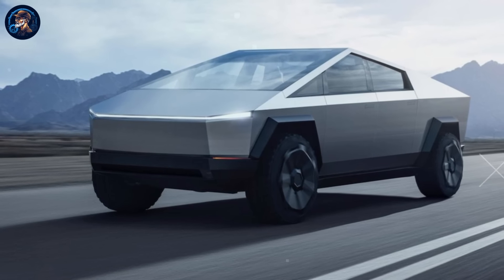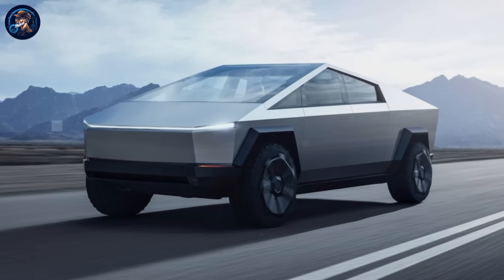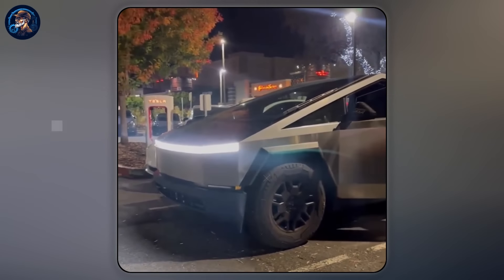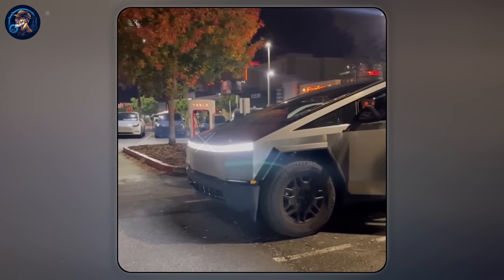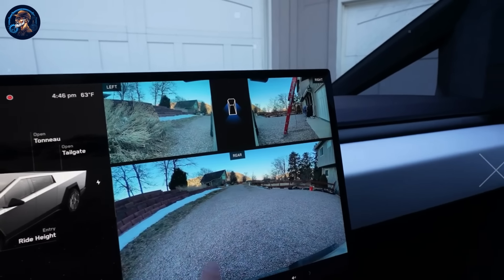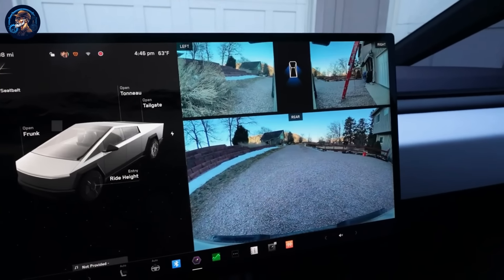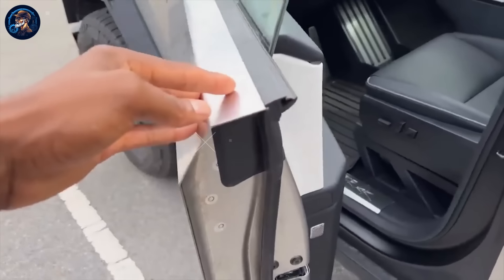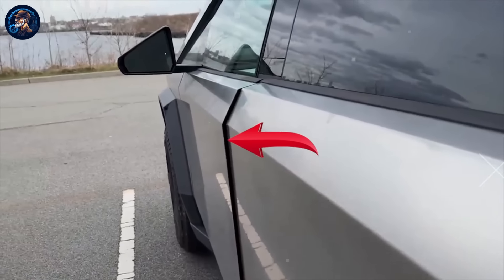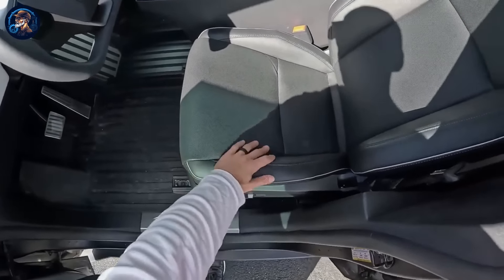Throttle House's review highlights the issues with the Tesla Cybertruck, painting a concerning picture of the vehicle's performance and quality. For starters, the headlights were found to be misaligned, posing a risk of blinding oncoming drivers instead of illuminating the road ahead. Additionally, the rear camera was malfunctioning at night, which could hinder visibility and compromise safety. The vibrations experienced when closing the door indicate potential structural issues, while the driver's compromised field of view raises serious safety concerns. The interior quality was criticized for feeling cheap and creaky, contributing to a less than pleasant driving experience.